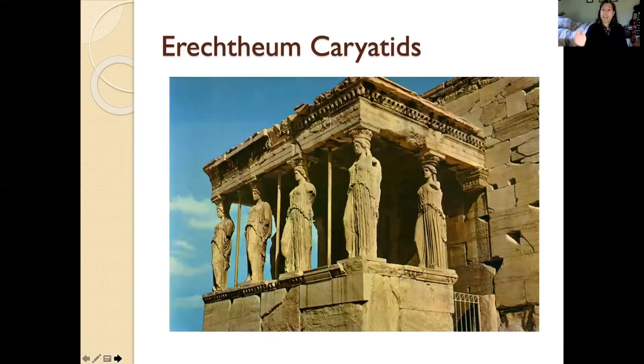Going back to the Erechtheum — it's an Ionic building, but it's probably most famous not for its Ionic columns but for these caryatids. A caryatid is a sculpture of a young woman that functions as a pillar with an actual load-bearing function. They're clearly designed to sort of resemble pillars, with the folds of their drapery and so on. Caryatid is a term on your study guide.